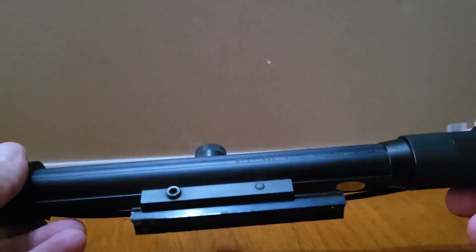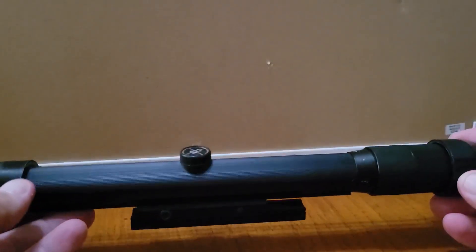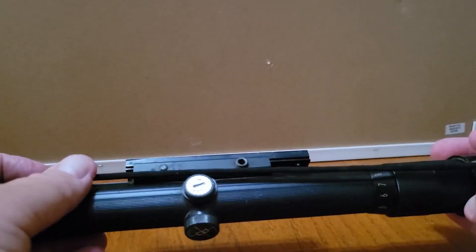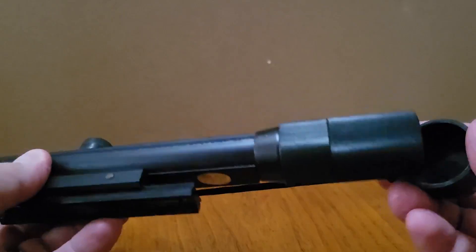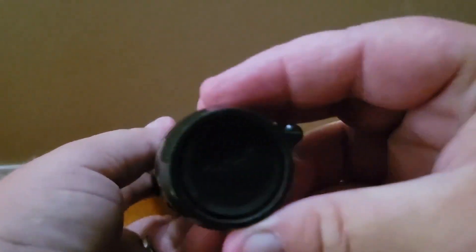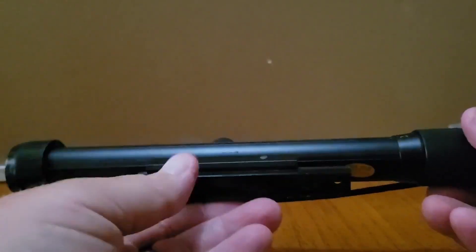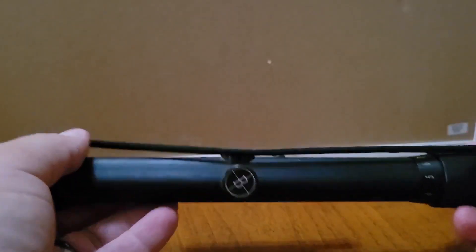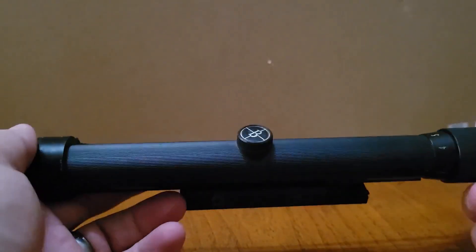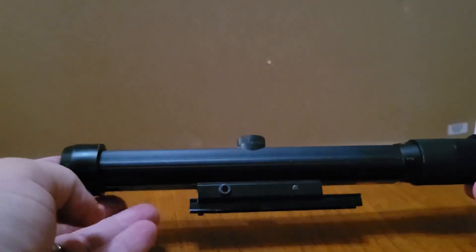The last thing here is a Bushnell Scope Chief for a .22 — it's from the '60s. It is missing a little knob, but other than that it looks great. It has all the caps and you can see the Bushnell branding on there. I got this for two bucks at a yard sale. I went out of town about 15 miles for a whole-community sale, and this was the only thing I bought. We just sold it for $60.